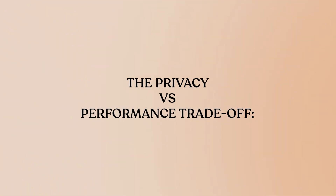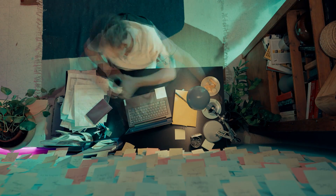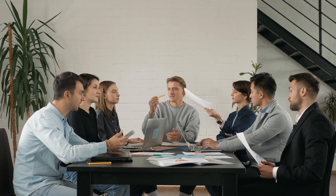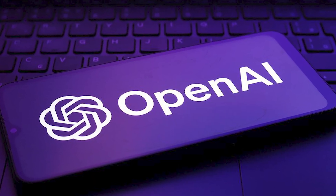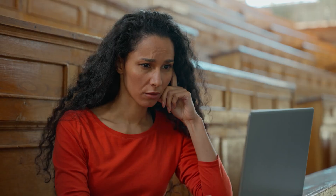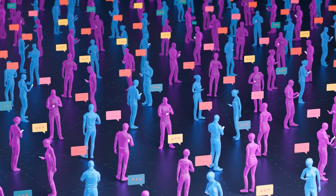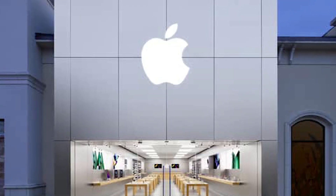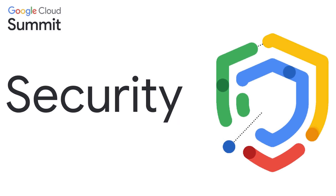The Privacy-Performance Trade-Off. Apple's core selling point is privacy — most processing happens on-device, with heavier tasks handled through encrypted private cloud compute. But this creates real limitations: on-device models are inherently smaller and less capable than cloud-based alternatives. Apple compensates by partnering with OpenAI for ChatGPT integration and reportedly exploring deals with Google's Gemini. The result is a system that's more private but often less capable than the competition. For users who prioritize privacy over raw performance, Apple's approach makes sense. But if you want the most capable AI assistant, Google's cloud-powered approach still delivers superior results.